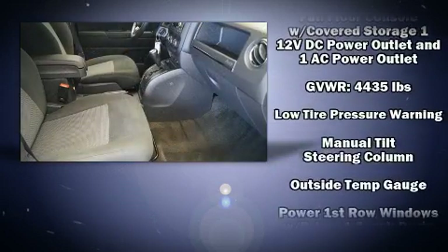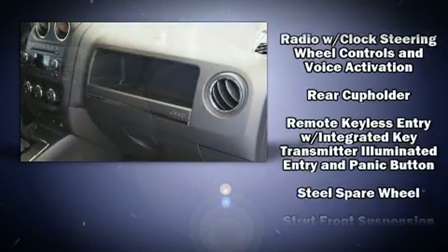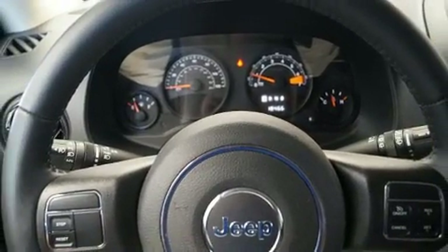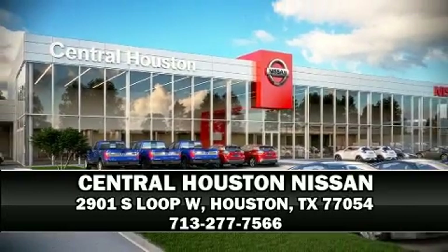Various mechanical systems are monitored by electronic stability control, keeping you on your intended path. A Carfax history report indicates just one previous owner. Our sales reps are knowledgeable and professional. We are here to help you.